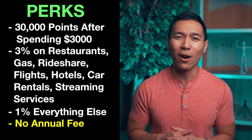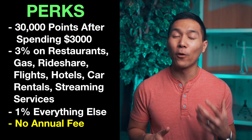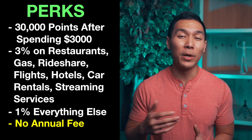The reward system is probably one of the better ones compared to other cards that don't have an annual fee, which is also one of the best things about this card. I'll probably keep this card in my wallet for as long as possible just to continue building credit history.